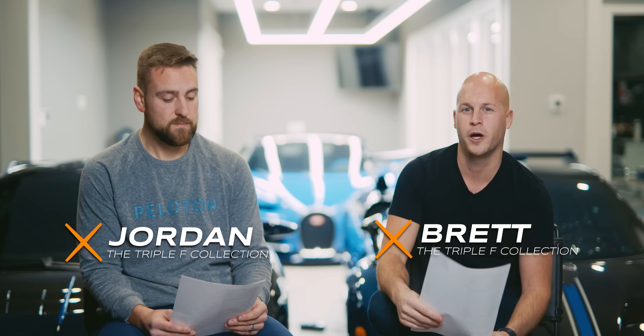Welcome back to the channel, welcome back to the garage. I'm here with Jordan Brett, the FFF Collection. Today we're going to be talking about the current garage — we kind of have cars scattered all over the place — so without further ado, Jordan, do you want to top the list off?